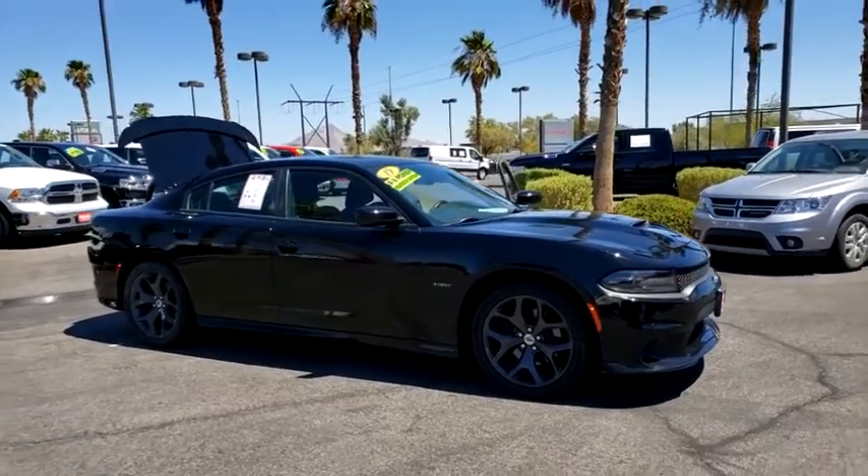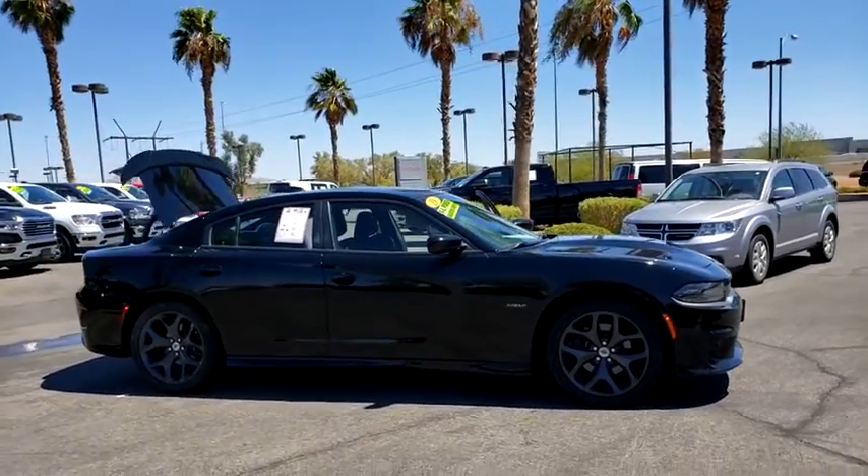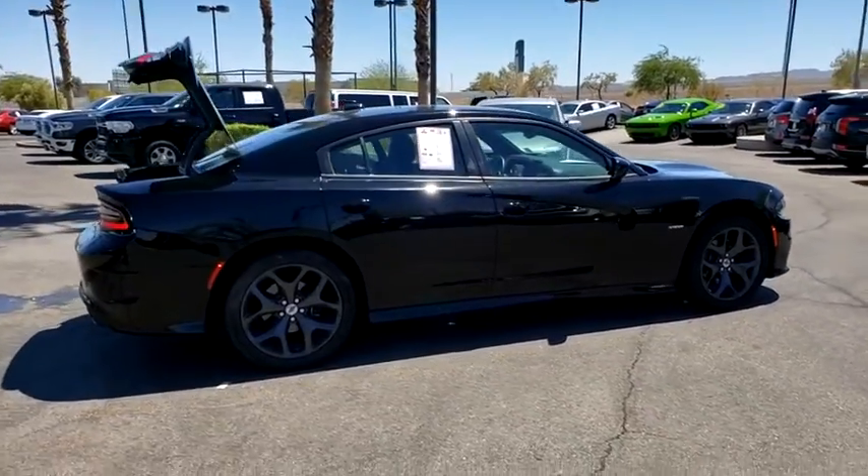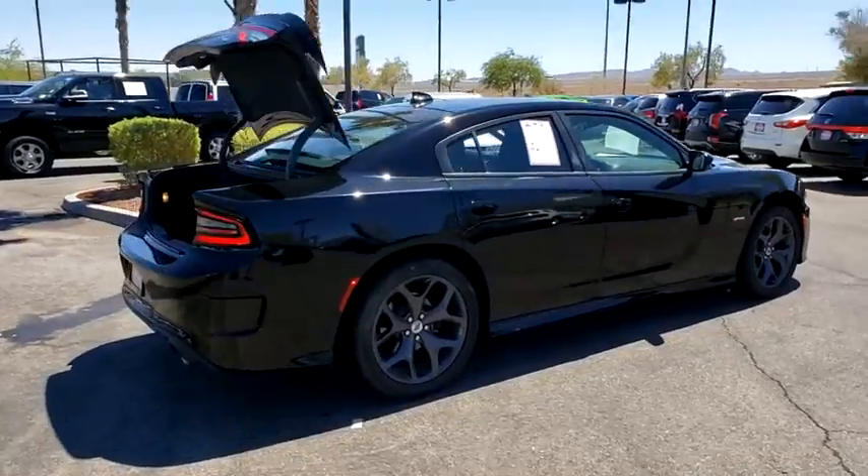Take a ride in the 2019 Dodge Charger. Injects some versatility, comfort, and sophistication into your muscle. The Charger is a powerful sedan that excites at every turn.